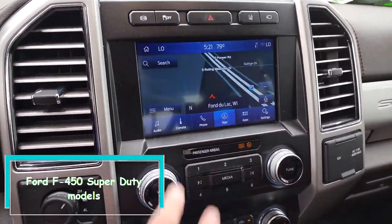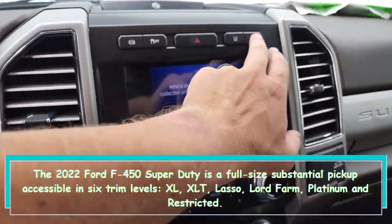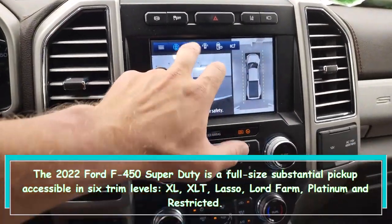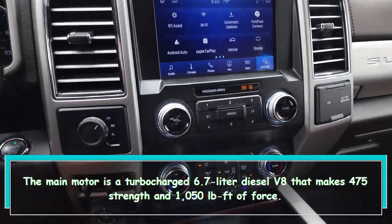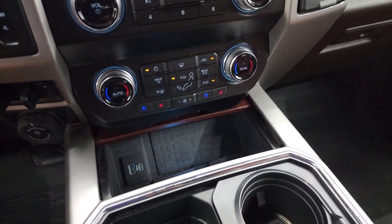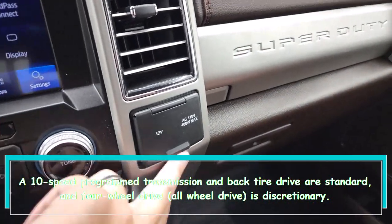The 2022 Ford F-450 Super Duty is a full-size heavy-duty pickup available in six trim levels: XL, XLT, Lariat, King Ranch, Platinum, and Limited. The sole engine is a turbocharged 6.7-liter diesel V8 making 475 horsepower and 1,050 lb-ft of torque. A 10-speed automatic transmission and rear-wheel drive are standard, with four-wheel drive available as an option.